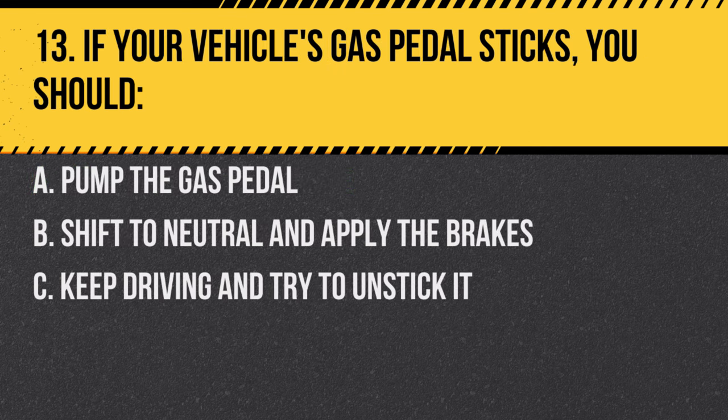Question 13. If your vehicle's gas pedal sticks, you should: A. Pump the gas pedal. B. Shift to neutral and apply the brakes. C. Keep driving and try to unstick it. Answer: B. Shift to neutral and apply the brakes. This is the safest way to slow down and stop.